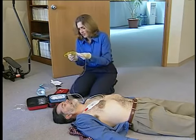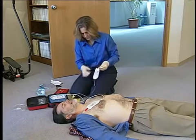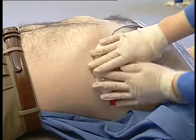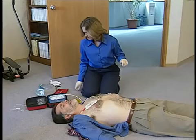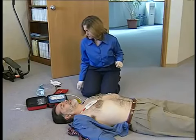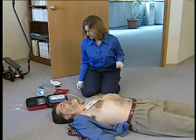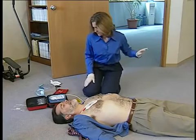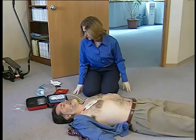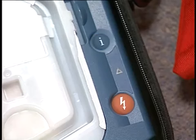When the first pad is in place, look carefully at the picture on the second pad. Peel the second pad and place it exactly as shown in the picture. Press firmly to the patient's bare skin. No one should touch the patient. Analyzing. Shock advised. Stay clear of patient. Press the flashing orange button now. Shock delivered.